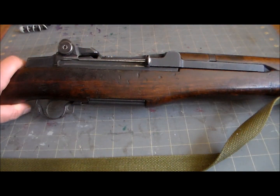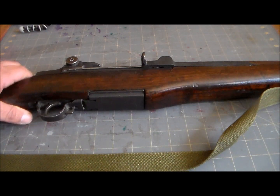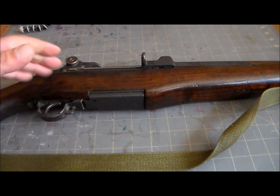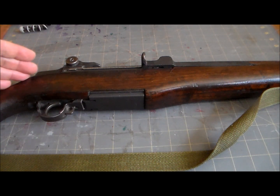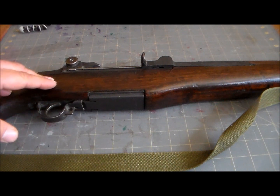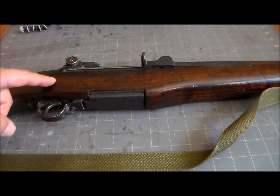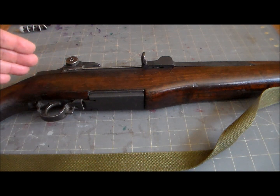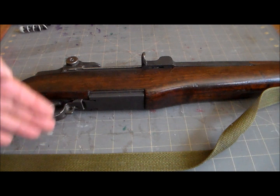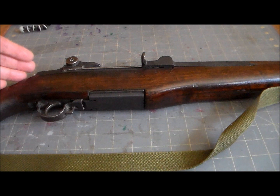After about 1953, the M1 Garand did see some foreign use. Japan, West Germany, South Korea, Denmark, Greece, and some other countries used it. The last M1 Garands were not retired by the US regular Army until I think 1965, and after that they were still in use by the Navy and by National Guard and Reserve units into the '70s. Even today, the classic M1 Garand is still used by some military drill teams.